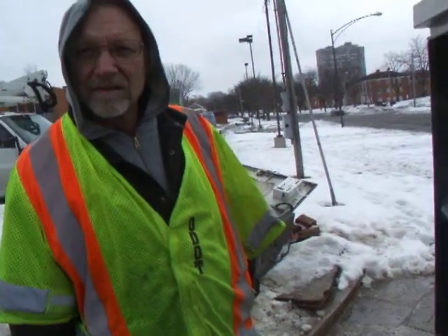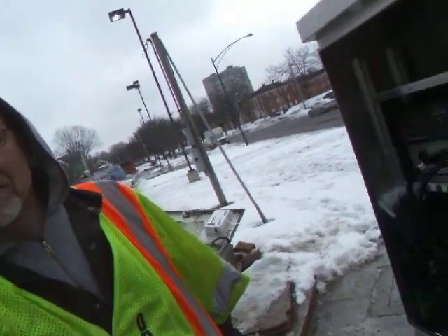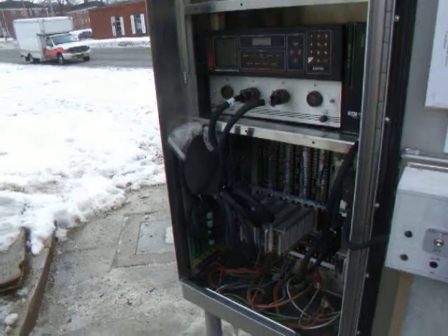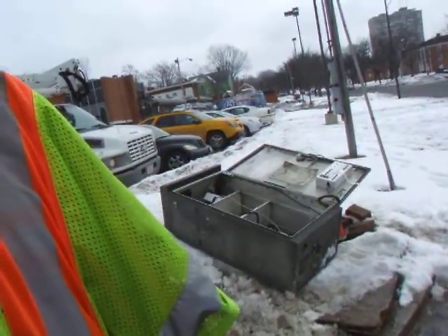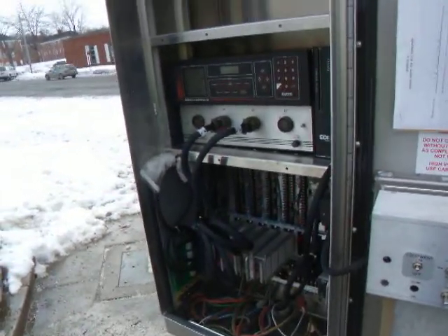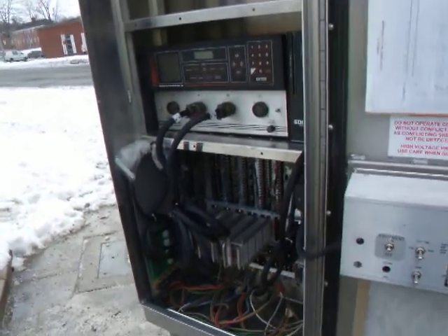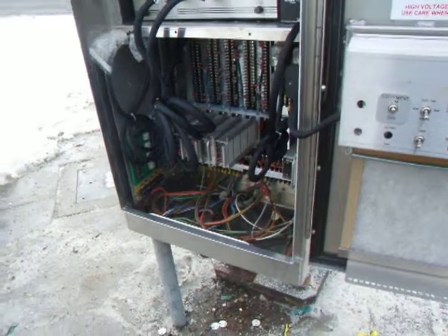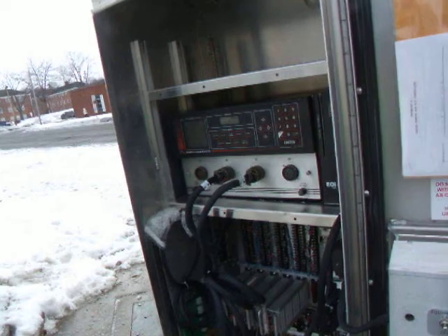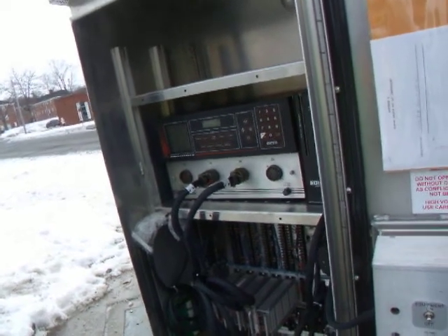Tell me your name from ODOT. Your name is Dave Nimrick. Hi Dave. People of East Cleveland probably want to know exactly what you guys did inside this box. Well, we replaced the entire cabinet with one that East Cleveland had, because the cabinet that was here — the wiring burnt up in it. So we took their cabinet from their storage and modified it to work for this intersection.